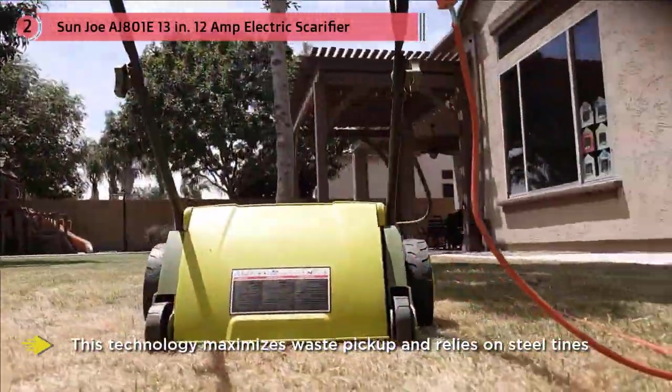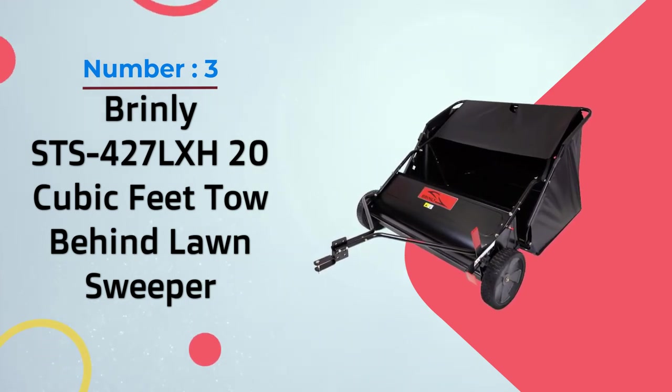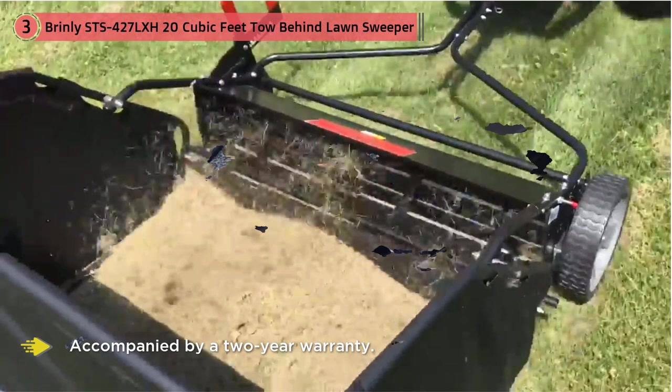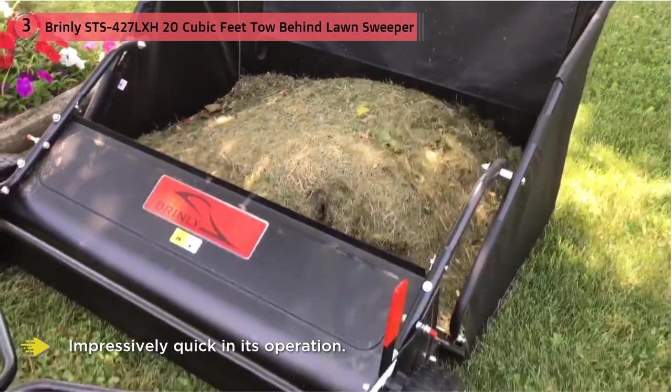Number three: Brinley SDS-427 20 cubic feet tow-behind lawn sweeper, 42 inch. One of the best things about this Brinley lawn sweeper is that it's accompanied by a two-year warranty. Any lawn sweeper user will attest that these devices tend to break down a lot, so this warranty acts as an insurance against excessive repair costs.